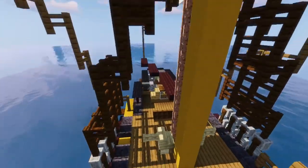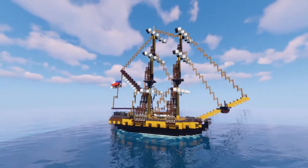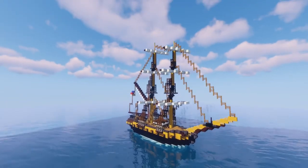That's everything on this ship — the HMS Ontario at 22 guns. I hope you enjoyed it and hope to see you another time with a new video.